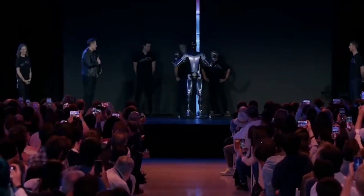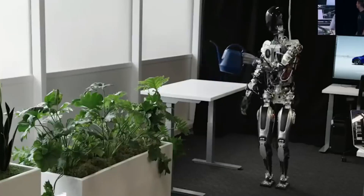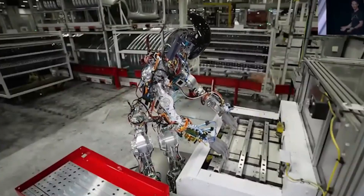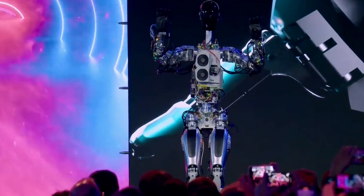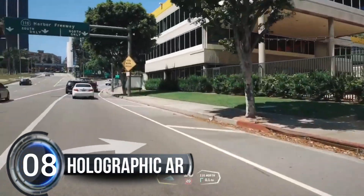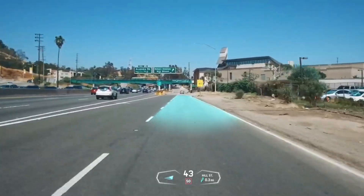Will this robot live up to Elon Musk's promise of being more significant than the vehicle business? Stay tuned — the production-ready version is set to arrive by 2023. Join the excitement as we take a step into a world where robots and humans work hand in hand.